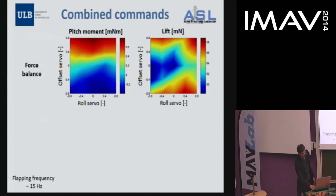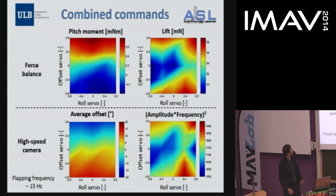This is a comparison for combined commands showing pitch moment and lift force together — the same behavior as pitch-only control is observed. We also control roll here; we cannot measure the roll moment, but we can see the roll command has a very small effect on the pitch force. In the lift, there is again a drop in the central position due to the shaking joints. The pitch moment relates well to the average offset, and lift relates well to the square of wing speed, calculated as amplitude times frequency squared.